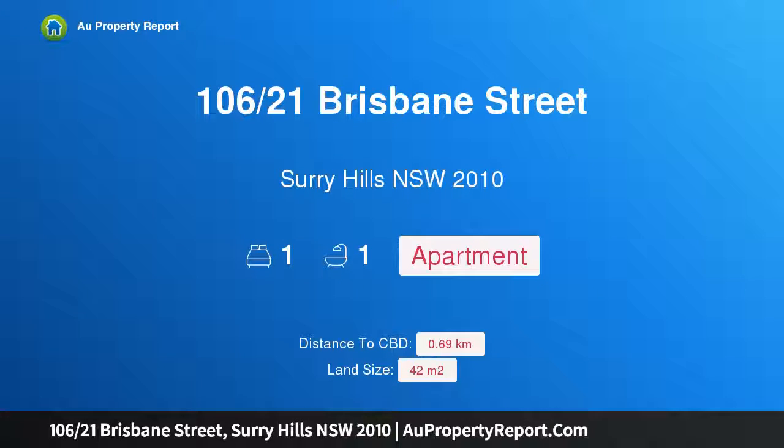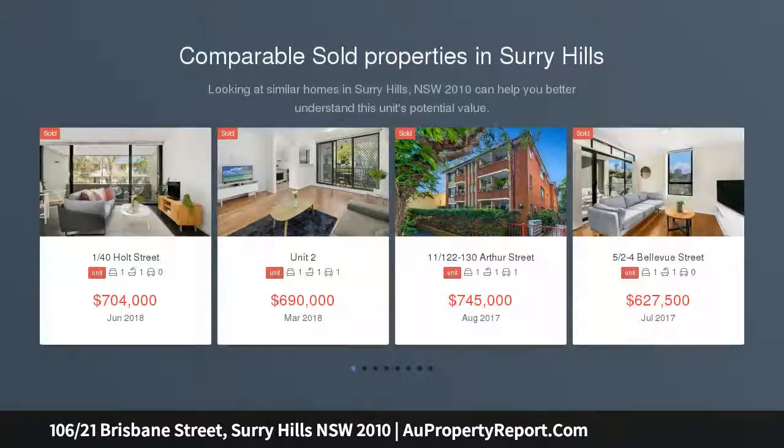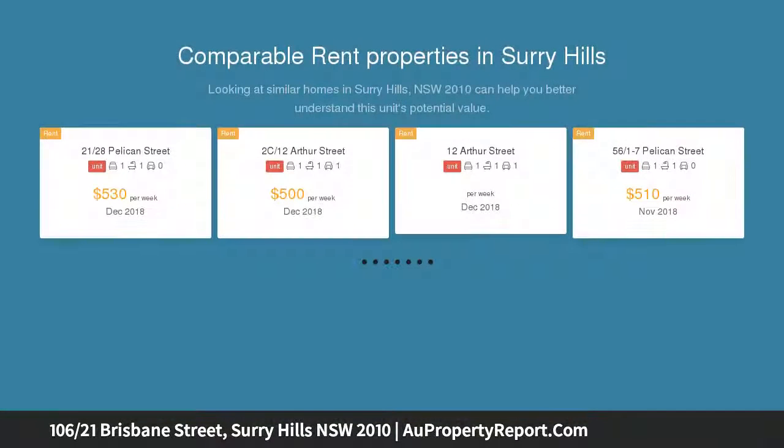Hi, I am glad to introduce property 106, 21st Brisbane Street, Surrey Hills, New South Wales 2010 — a warehouse apartment in the heart of Surrey Hills, designed by Philippe Starck in the award-winning Meta development. This modern apartment will appeal to buyers seeking comfort and walk-to-everywhere convenience.